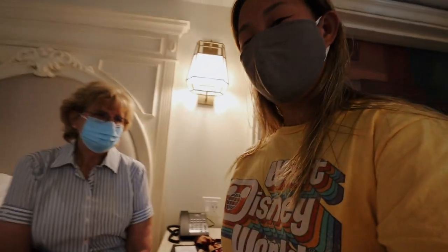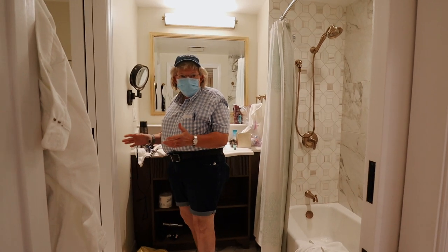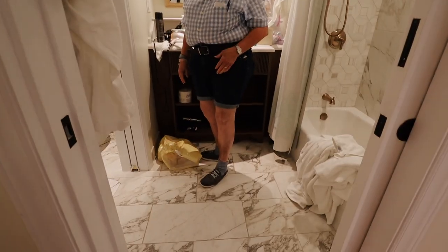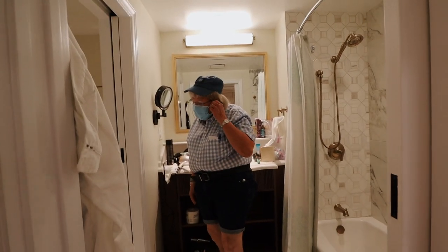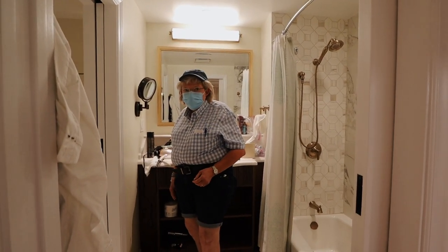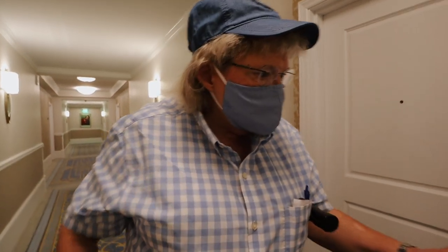Valerie looks better though — she got a new shirt. This is Valerie's outfit: new shirt, little blue shoes, very color coordinated. And her mask is even better color coordinated — it matches with the little gingham checkers, as some might say.